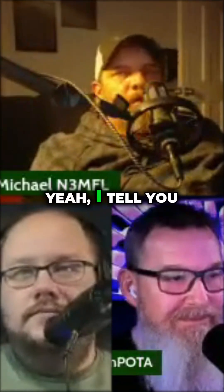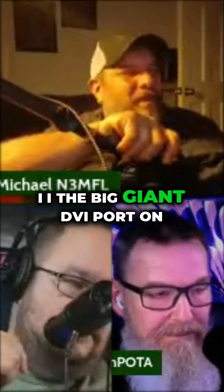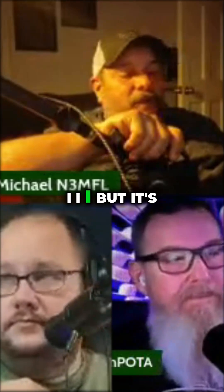Icom comes out with some good radios when they come out with good radios. And thank god somebody came out with a radio with an HDMI port. The big giant DVI port on the back was just annoying.